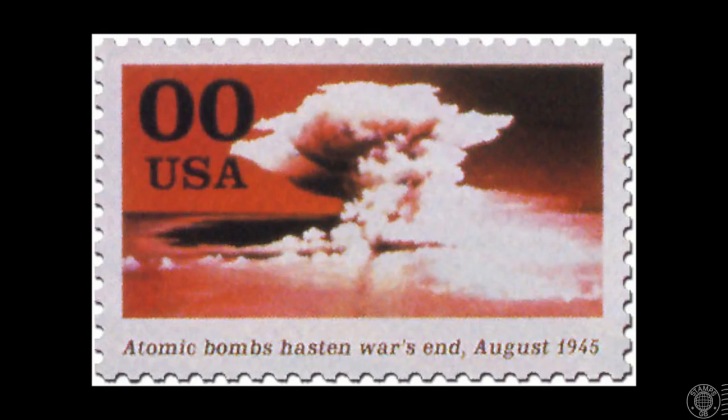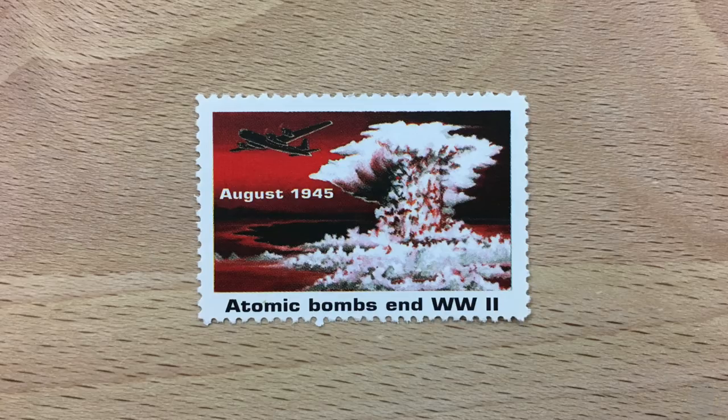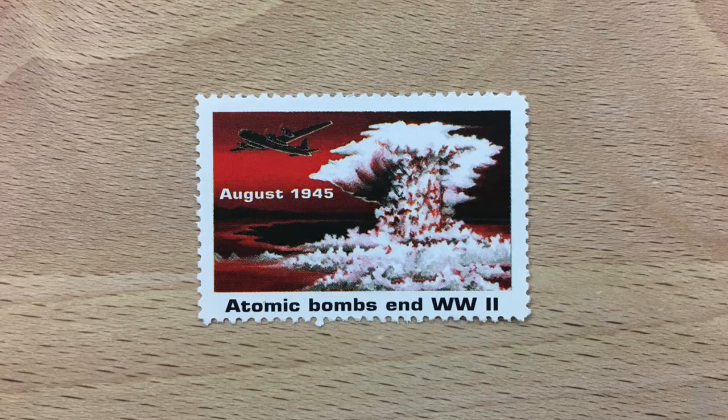That particular stamp was supposed to highlight that the atomic bombs hastened the end of the war, as the caption was going to say. After the announcement was made, there was an uproar. Japan was very upset, and the White House managed to convince the USPS not to issue that stamp. The creation of this bogus stamp was in response to that decision. Several veterans were displeased, as they thought it was a crucial event that ended the war. An artist created several versions of these bogus stamps, which were then widely circulated.